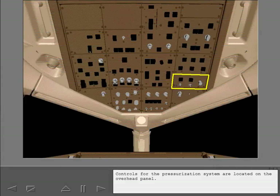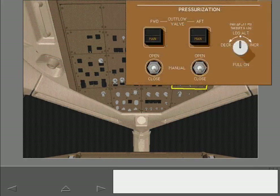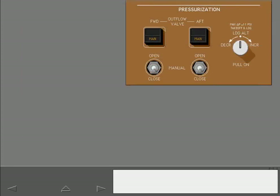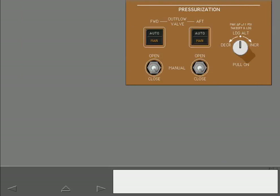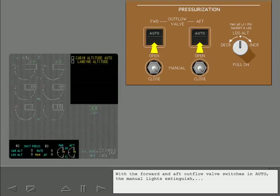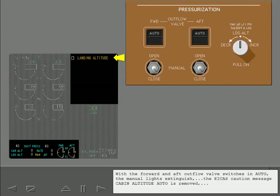Controls for the pressurization system are located on the overhead panel. These switches control outflow valves and are normally left in auto. With the forward and aft outflow valve switches in auto, the manual lights extinguish. The ICAST caution message 'Cabin Altitude Auto' is removed, and the letter M, which indicates the outflow valve is in manual mode, is no longer displayed.